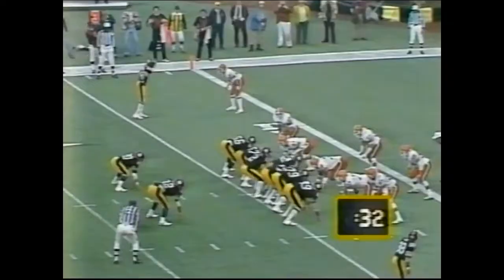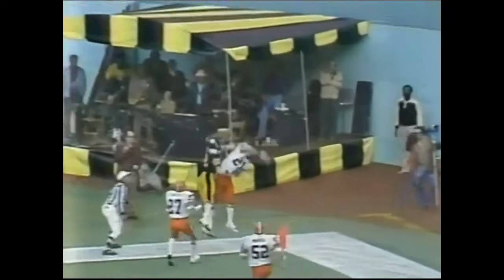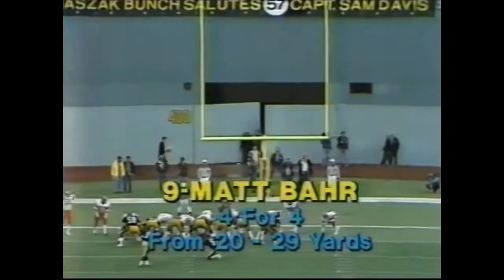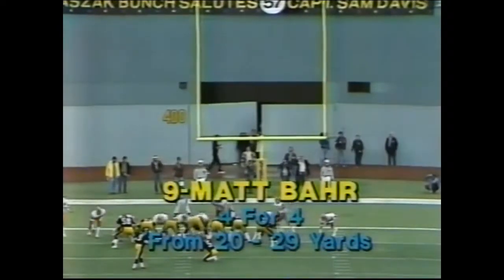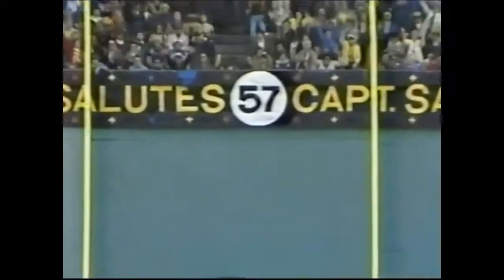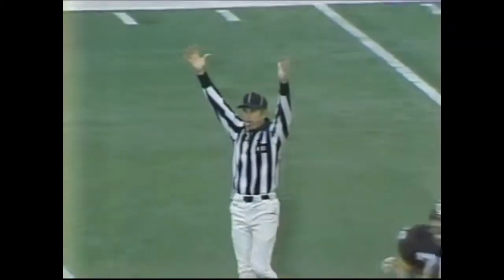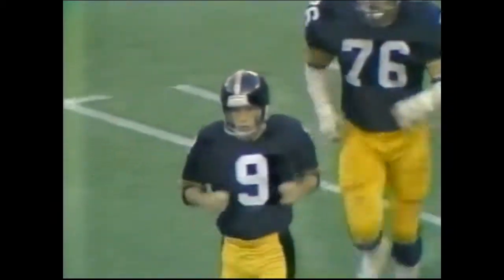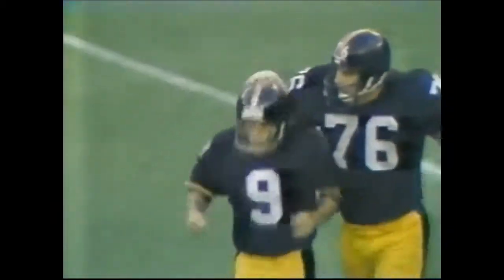Looping it into the corner — knocked away! This is another ordinary day here in Pittsburgh. Colquitt the holder, Matt Bahr — high snap, gets it down — it is up — it is good! We are tied, 30-30, with 24 seconds to go!